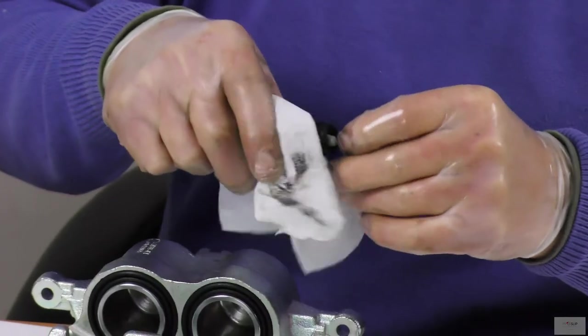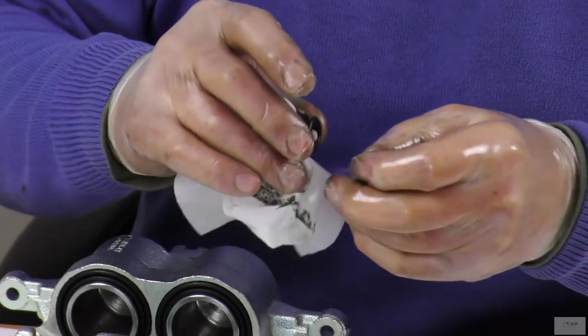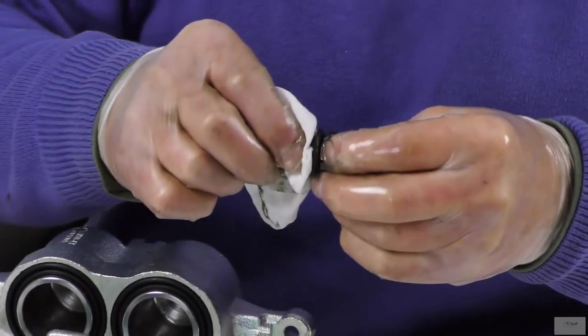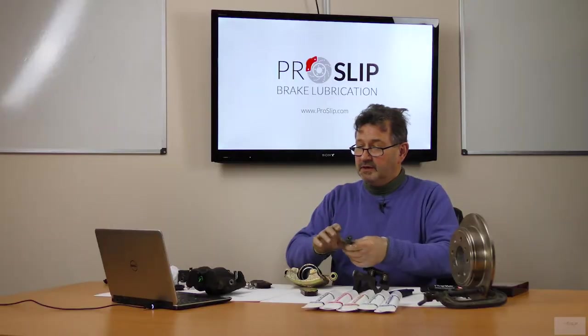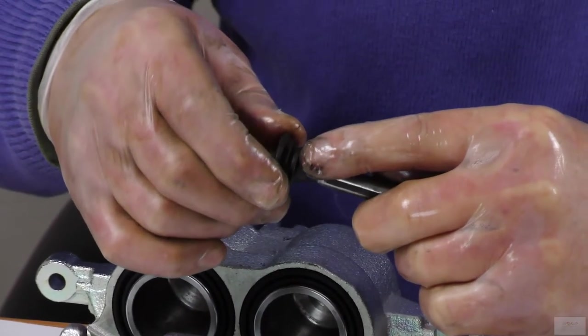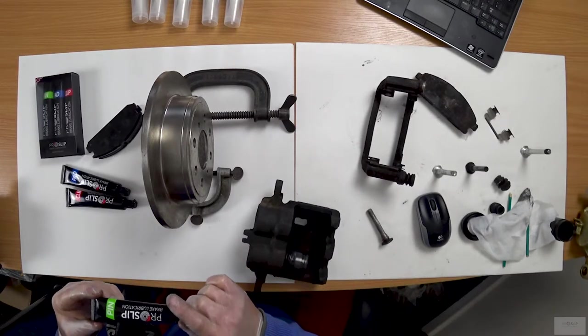Don't forget to clean the boot. Petroleum-based greases will swell the boot and it will no longer grip the neck of the pin correctly. Corrosion will quickly form on the neck of the pin, resulting in caliper pin seizure. ProSlip Pin will not interact with the elastomer boot.